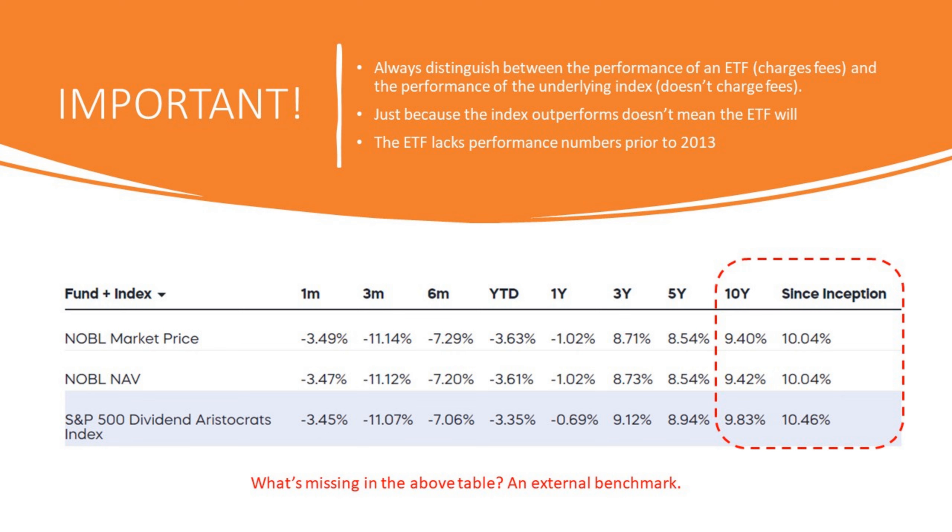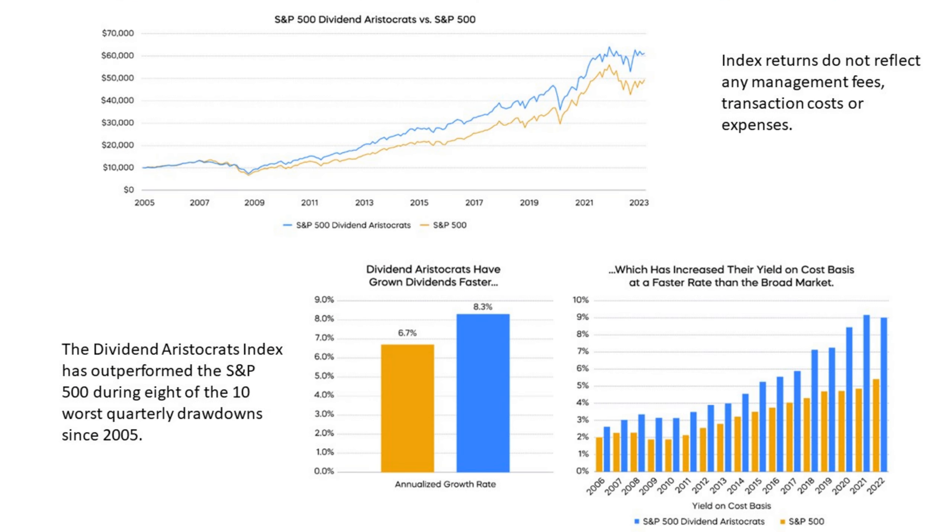Always distinguish between the performance of an ETF that charges fees and the performance of the underlying index that doesn't charge fees, because just because the index outperforms doesn't mean the ETF will. The problem with NOBLE is that it lacks performance numbers prior to 2013, so we only have about 10 years of data. In their table, they show NOBLE's market price NAV against the underlying index — it's off by 42 basis points. We know 35 of those are fees; the rest is tracking error. But what's missing is an external benchmark. And when you look at those 10 years of data, NOBLE actually underperforms the S&P 500.